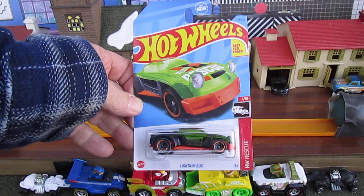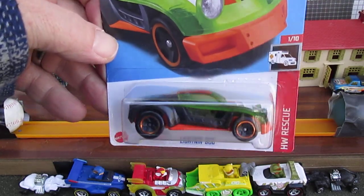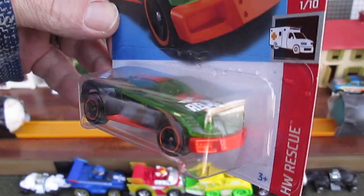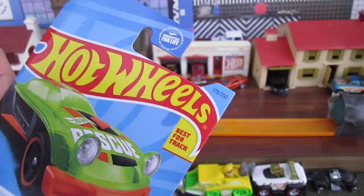Hello and welcome to TimmyStan again for an unboxing of a brand new Hot Wheels. Today we have the Lightning Bug. Last time I opened up a Lightning Bug, it was all glow — it was a glow car. This time it's Hot Wheels Rescue, number one of ten, and number 179 of 250 on the air.